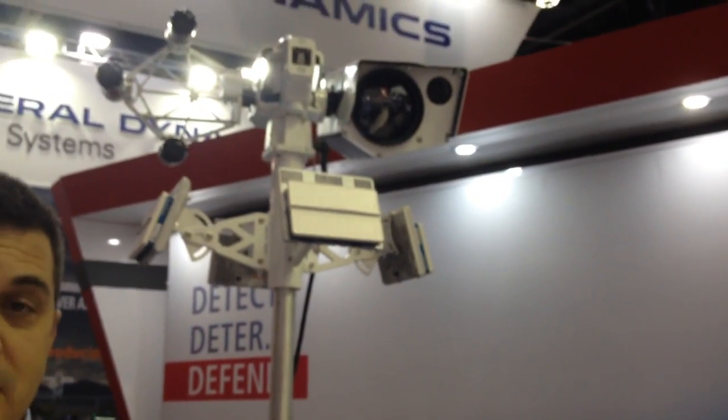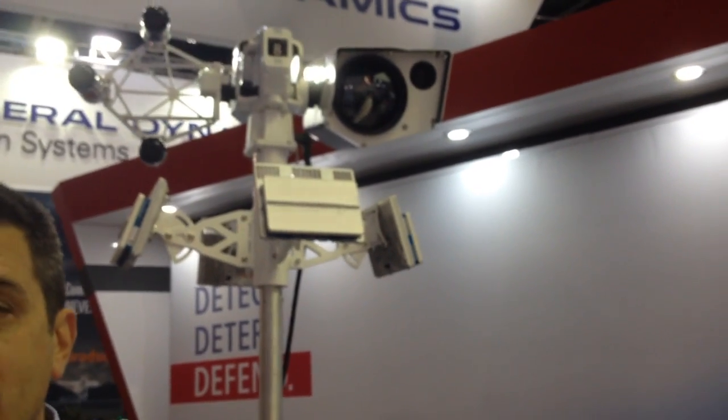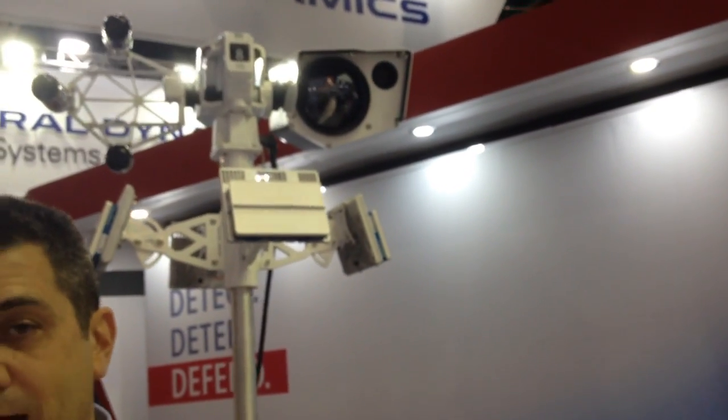What you see behind me is our medium range system, so this is in the one to two kilometer standoff distance. But we have tower-mounted systems — think a cell tower — where we can see out to five kilometers and beyond.